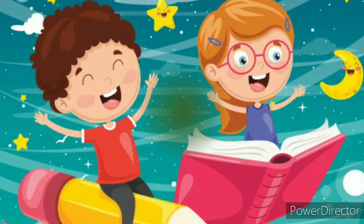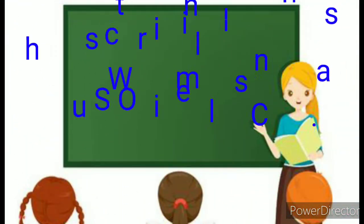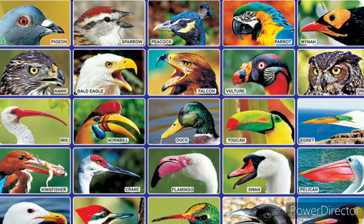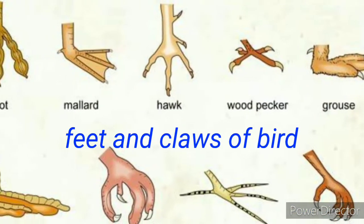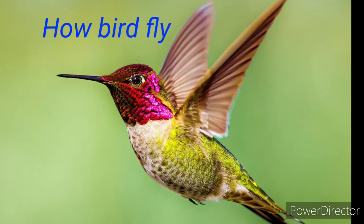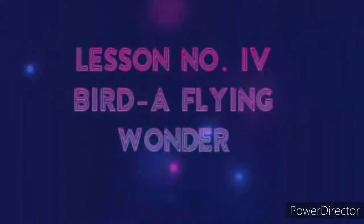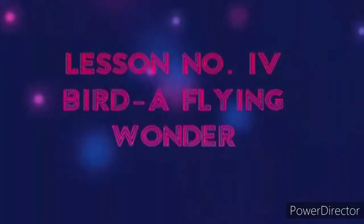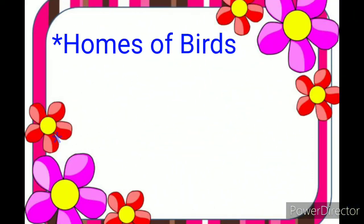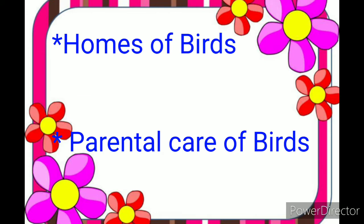Hello my dear children, welcome to Shruti's online class. In the last few lectures we have learned about the structure of birds, types of beaks of birds, feet and claws of birds, and how birds fly in lesson number 4. The name of the lesson is 'Bird: A Flying Wonder.' Today we are going to learn about homes of birds and parental care of young birds.